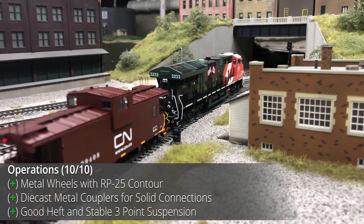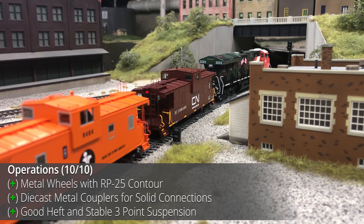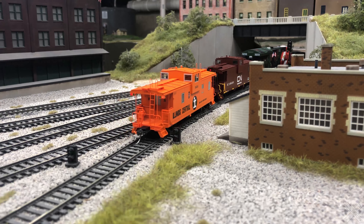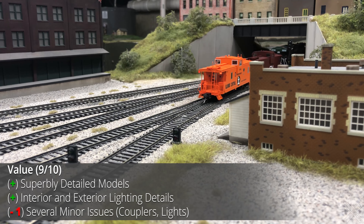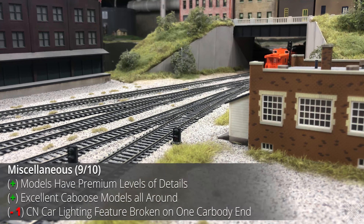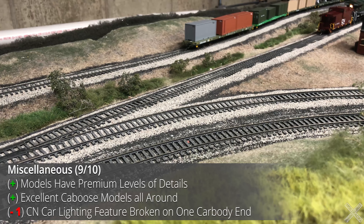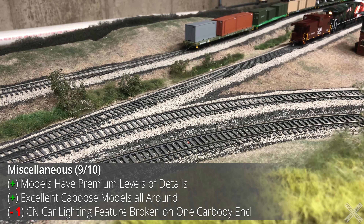The caboose operates really well. The shorter wheelbase and good heft provide a smooth and prototypical ride, and the couplers and wheels are both premium industry standards. The caboose is very expensive and will price out many modelers, but the detail level and various features are second to none, making the value overall pretty good for this amount of detail on a relatively unique model. The CN model came with marker lights where one end was notably dimmer compared to the other side, so one point was deducted for that.